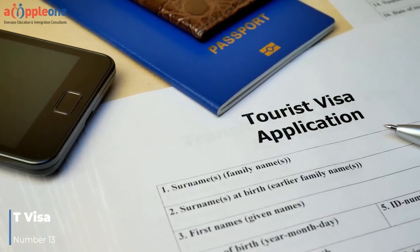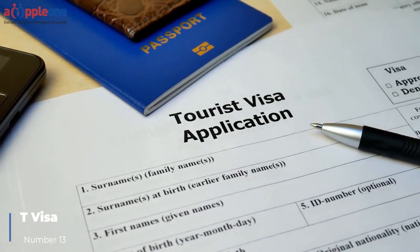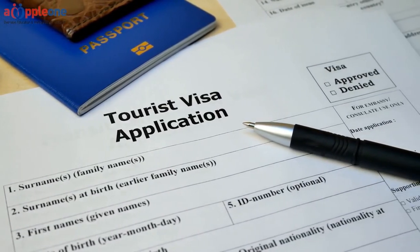Number thirteen: T Visa. The T visa is a green card option available to victims of human trafficking.